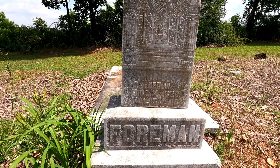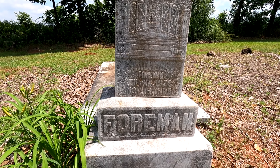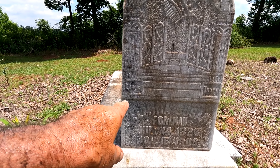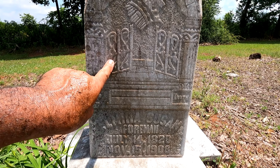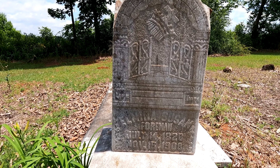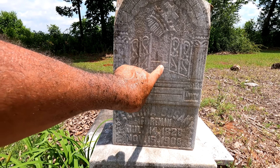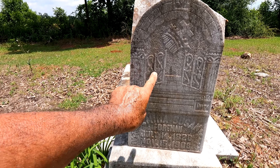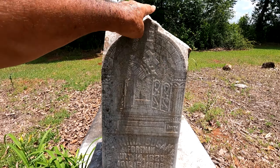Elmira Susan Foreman, July 14th 1828, November 15th 1908. Life, love, truth — and there's the crown with the cross. Notice how those are square stones, whereas others have been diamond-shaped. The top's been broken — how ornate is this gate? Very ornate, with columns on either side and an arch, but the top has been broken up pretty badly.